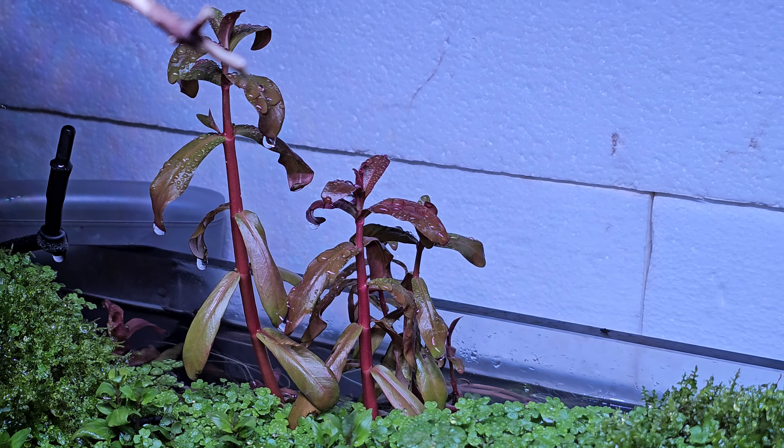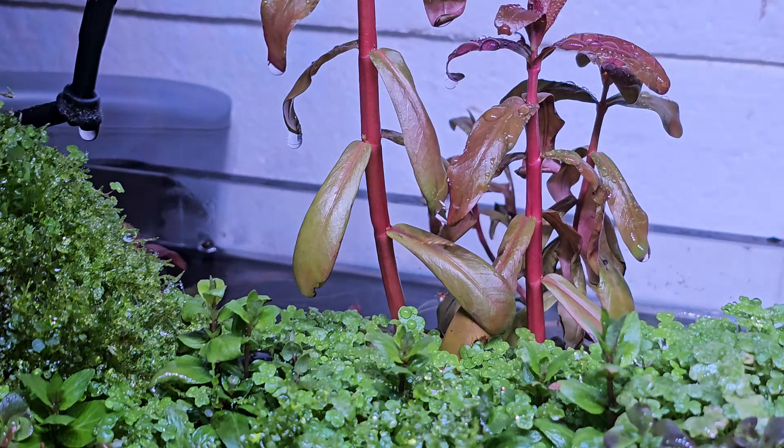This is never going well. They get to about here and the leaves start to burn black. I don't know.